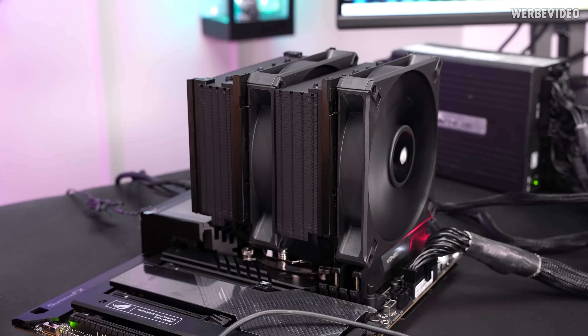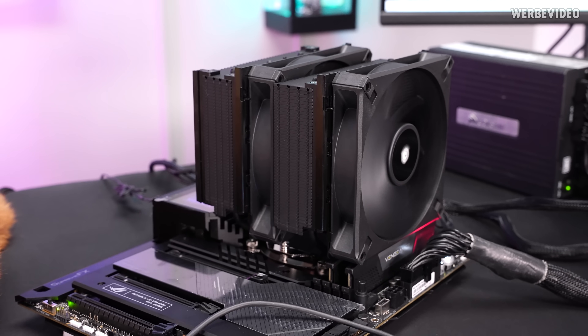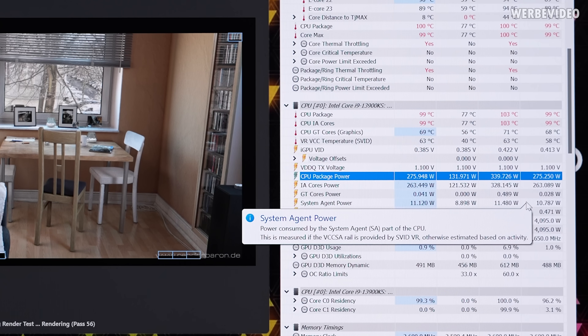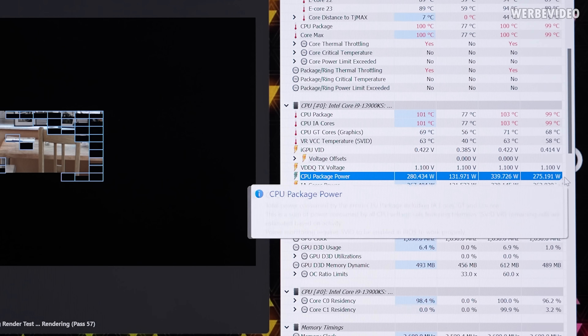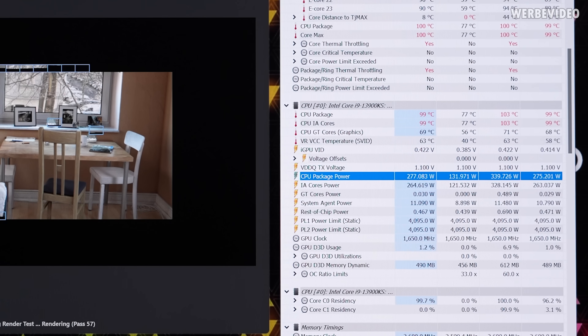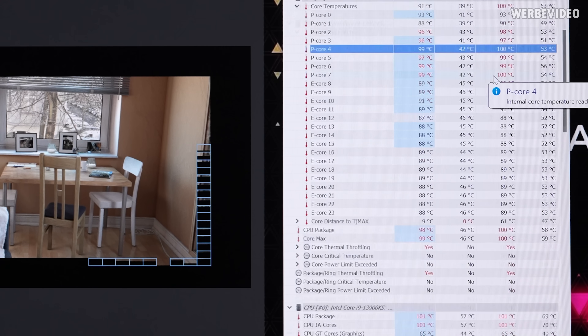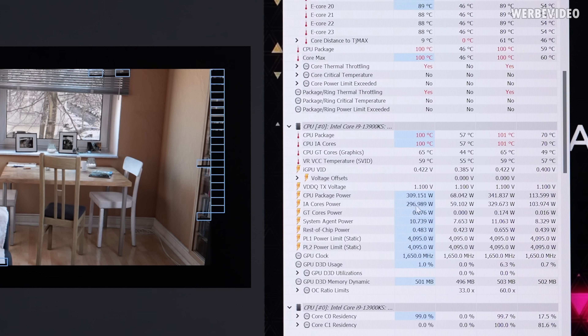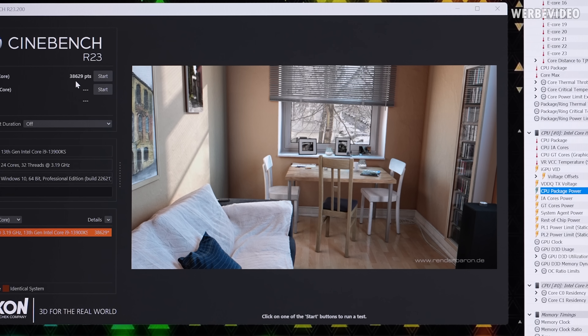They also call this a 'compact dual tower cooler' — which is not compact. After 20 minutes of testing, the Corsair A115 was able to consistently dissipate 275.2 Watts, which is roughly 3.0 Watts less than the Noctua NH-D15. In the single Cinebench run it again hit straight 100 degrees Celsius under load, with CPU package power about the same. The score was 38,600 — about 150 points less — which I would say is within benchmark tolerance. That's pretty much identical.